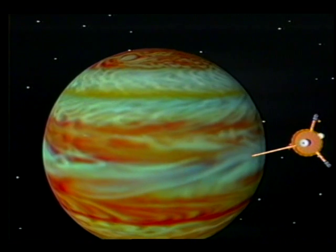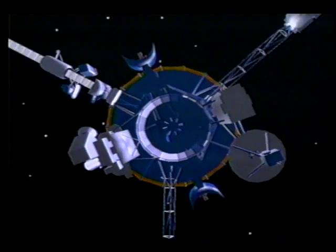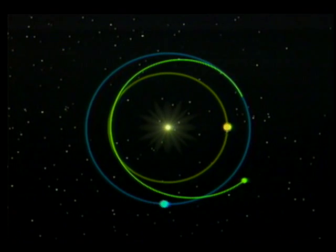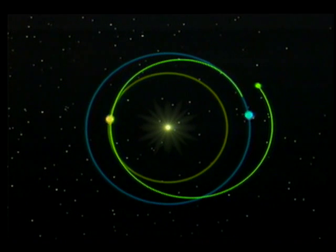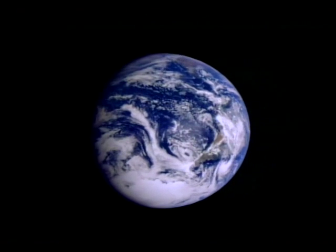After reaching the giant gaseous planet in late 1995, Galileo will deploy a tiny probe to penetrate the atmosphere and radio back data. At the same time, the main orbiter will use its complement of 12 experiments to study Jupiter's 16 moons, its atmosphere, radiation, and magnetic fields. Traveling to Jupiter requires a series of gravity assists, giving the spacecraft a push by visiting Venus once, then Earth twice, before making the final leg to Jupiter.